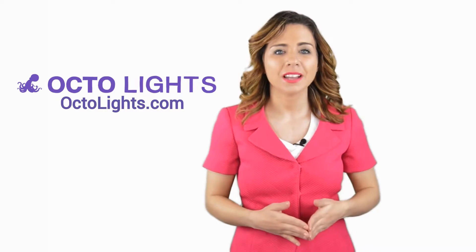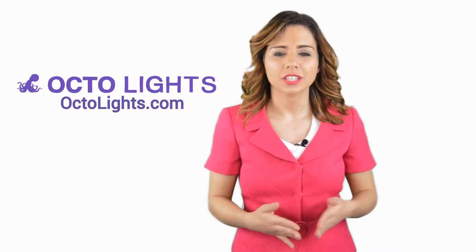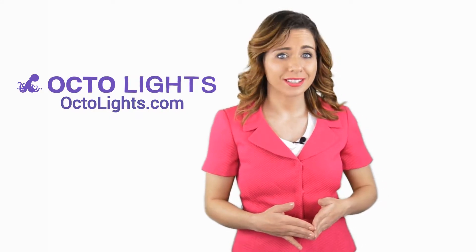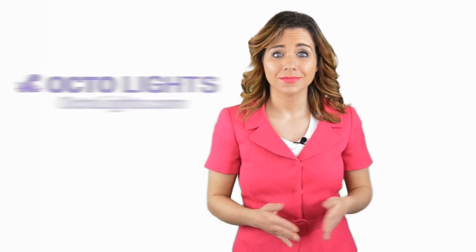Hi, welcome back to the Octolights YouTube channel. In this video we're going to spotlight one of our most recent blog posts. So without further ado, Robert, take it away.